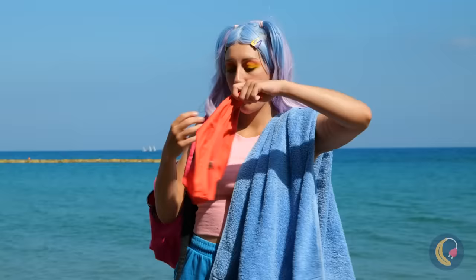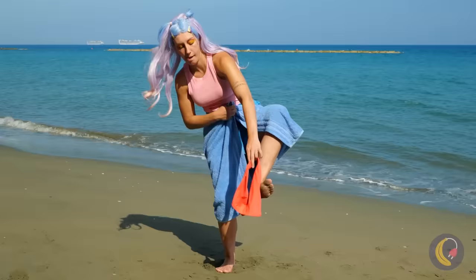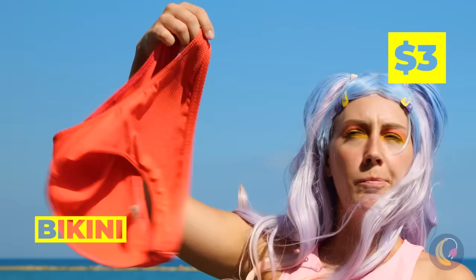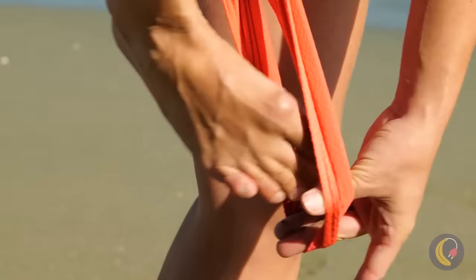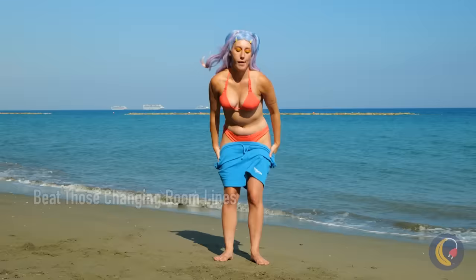Some people change before they hit the beach, and I'm beginning to see the reason for that. But with a little know-how, changing on the beach isn't so strange — although it looks like she was just wearing the top underneath.